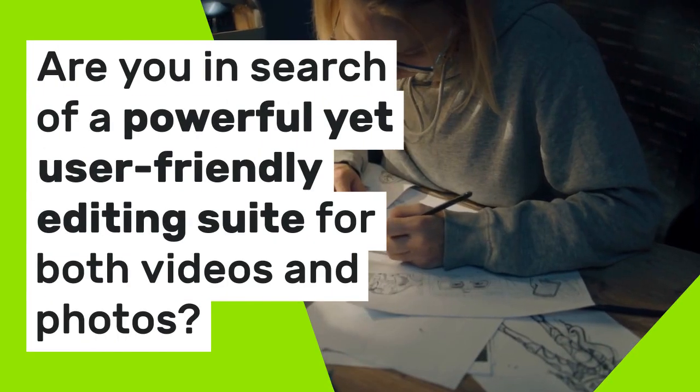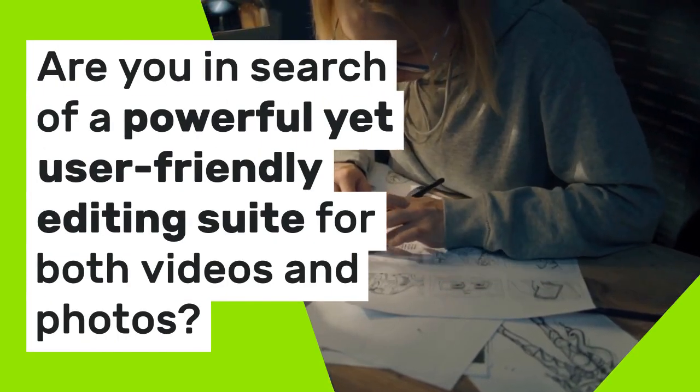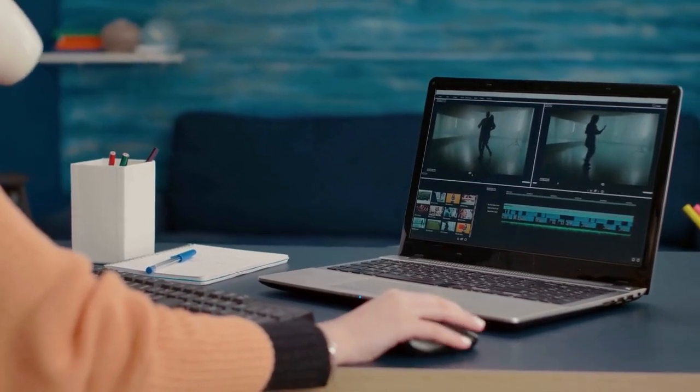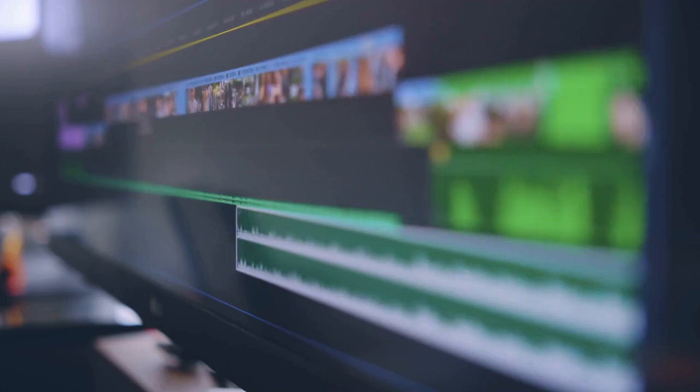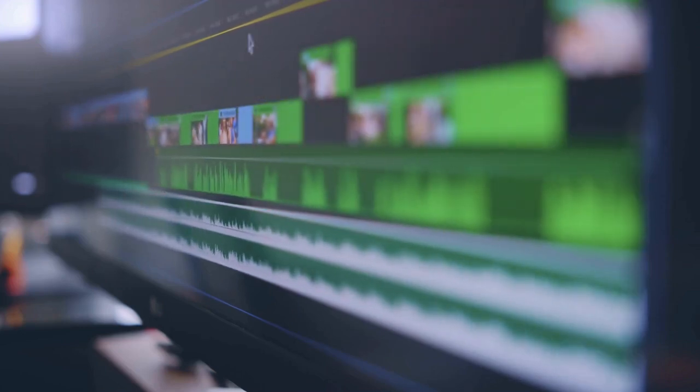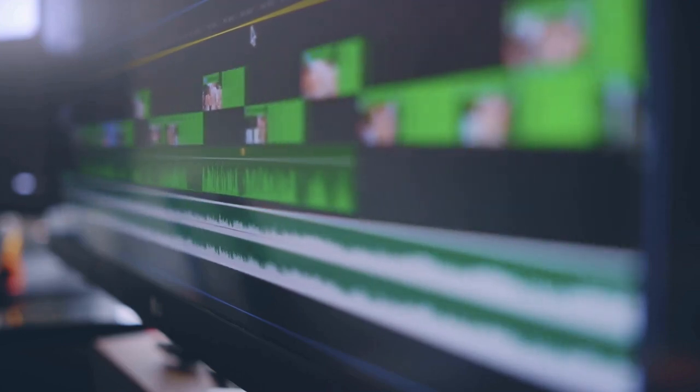Are you in search of a powerful yet user-friendly editing suite for both videos and photos? Look no further than CyberLink PowerDirector and PhotoDirector 2024. These software packages bring advanced editing tools with AI-powered enhancements, making content creation smoother than ever.